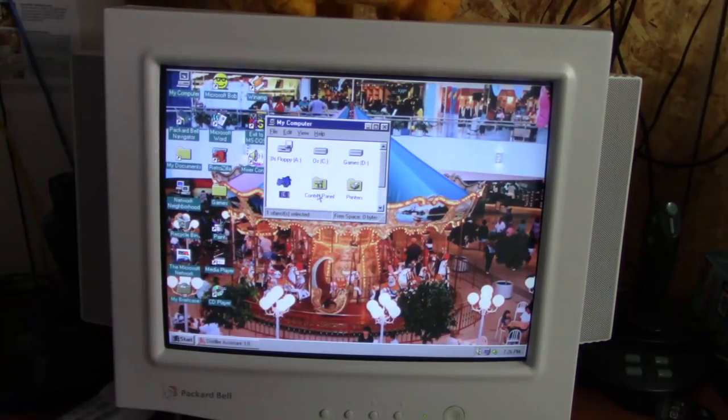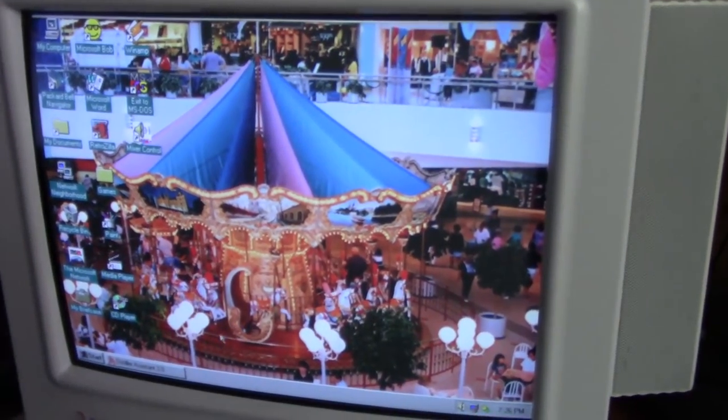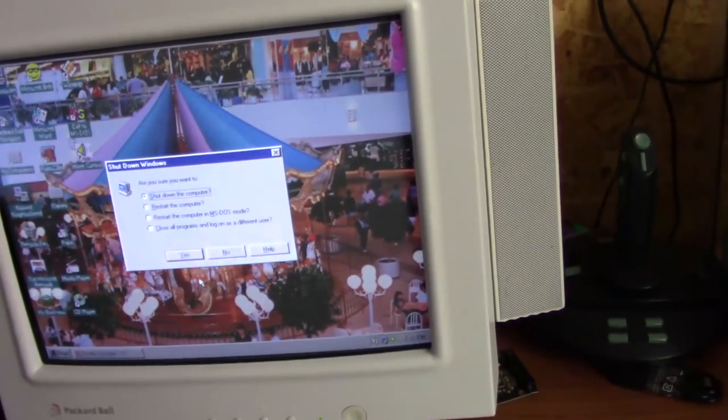That pretty much proves this computer is able to game just fine. DOS games work great as well, although they work better than real DOS. This computer is working just fine now. I hope you enjoyed this video — we'll take a closer look at the software on this computer at a later date. For now, I'm going to go ahead and call this quits. Till next time, this is Billy Corr signing off.